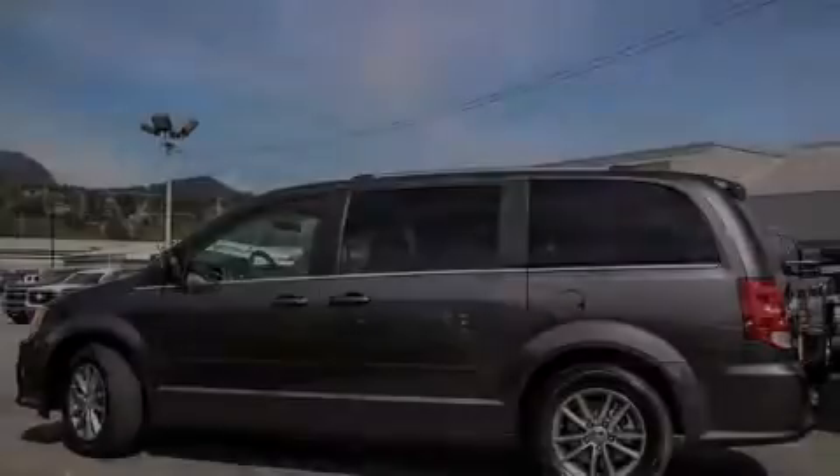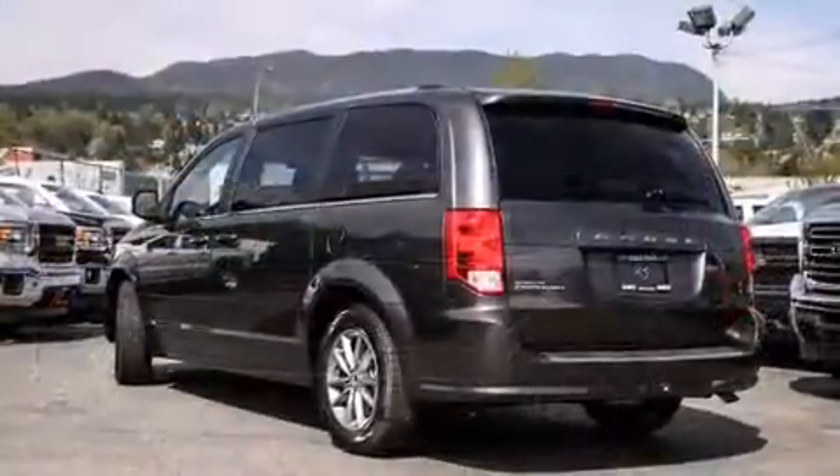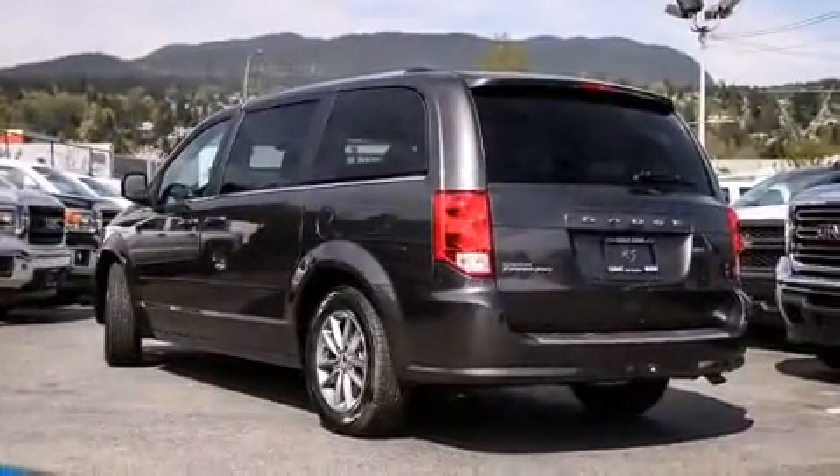Discerning drivers will appreciate the 2015 Dodge Grand Caravan. It features an automatic transmission, front-wheel drive, and a refined six-cylinder engine.